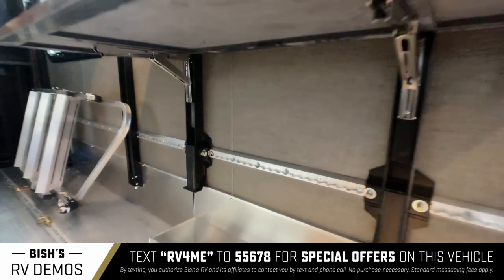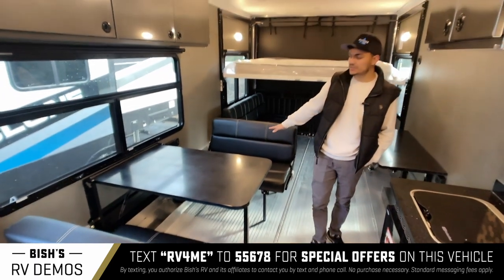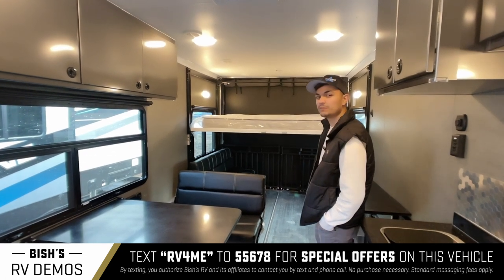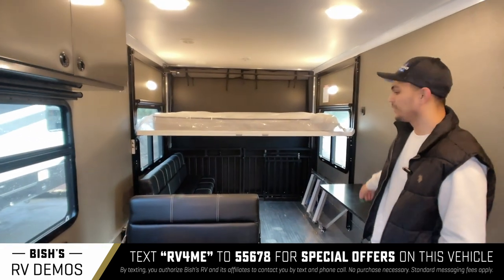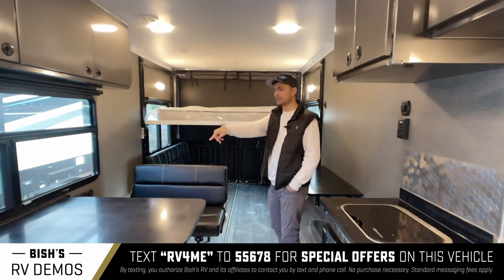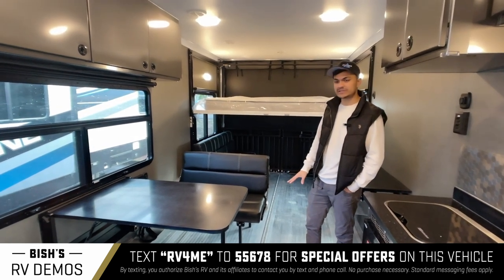You also have the track system on things like this table, this couch, and these chairs and table over here. What that means is you can essentially move them wherever you want — take them off entirely if you want. You could get another couch and put it on that wall, or swap a couch for a table. You really get to organize it whatever way you want. The floor is all aluminum and very solid.